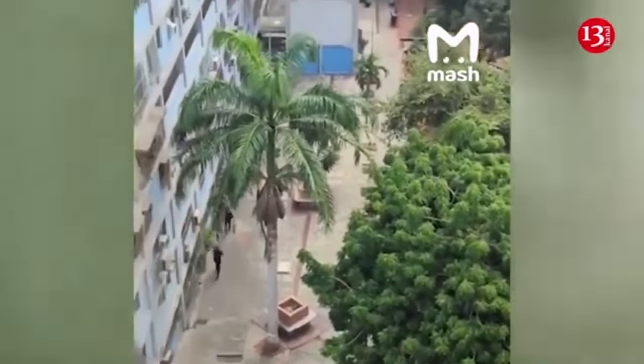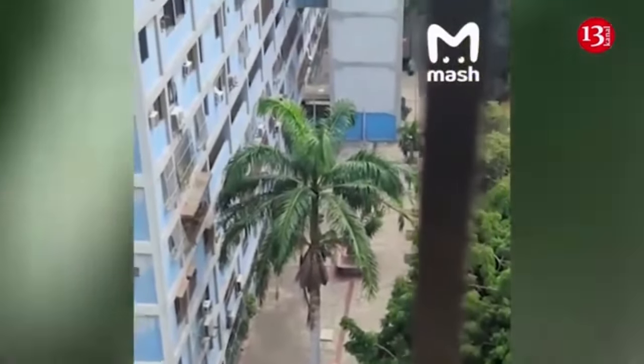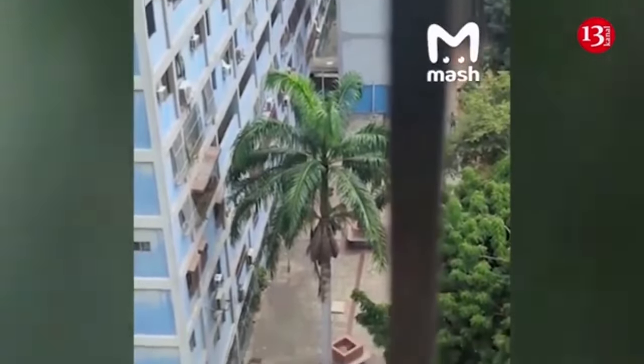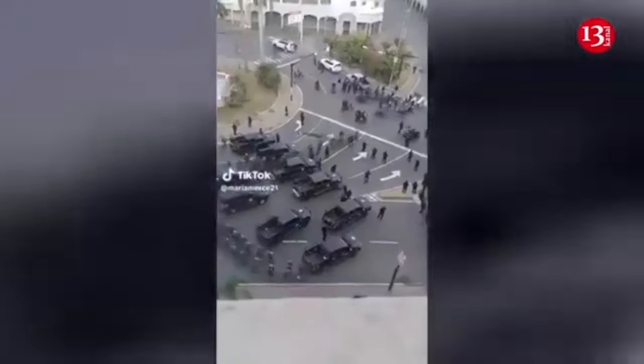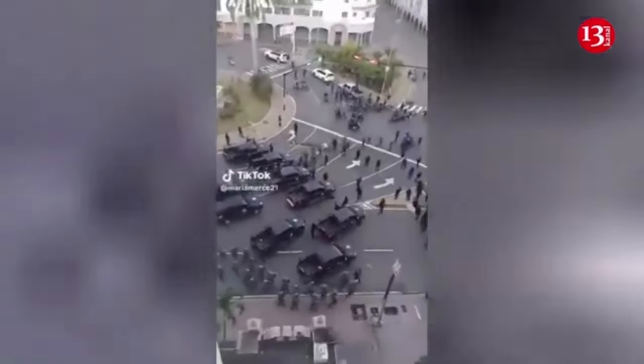The opposition immediately called the results into question, claiming that they had not been verified, and international observers likewise cast doubt on the results' validity. Protests against this lack of transparency began the day after the election and have continued. While such mobilization against the government has become a feature of Chavista Venezuela, the current protests are notable for the range of people coming out onto the streets.